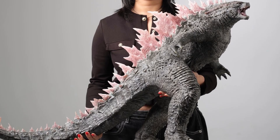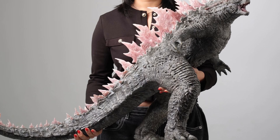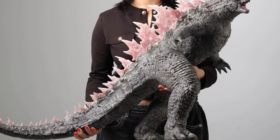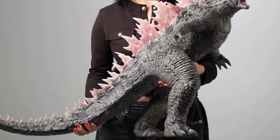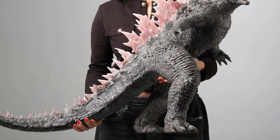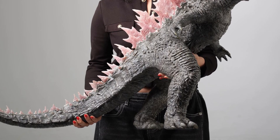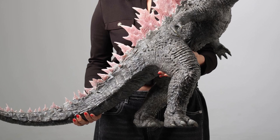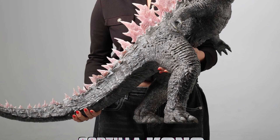Godzilla X Kong the New Empire evolved form — here's a statue from Spiral Studios, fully revealed. If you guys missed it on display, this thing is massive: 53 centimeters. Look at the size of that thing. I don't even need to show all the other pics — they're displaying it like this, and this pic on its own showcases the massive, gigantic size of this beautiful piece by Spiral Studios.